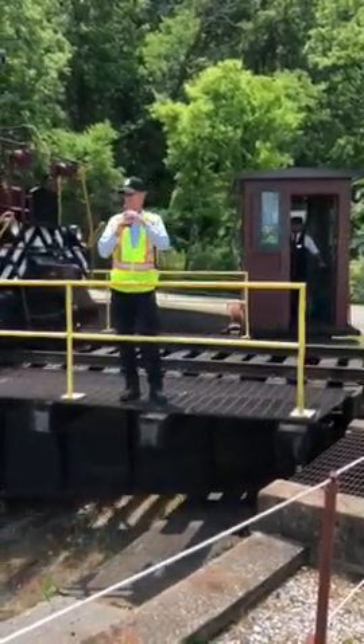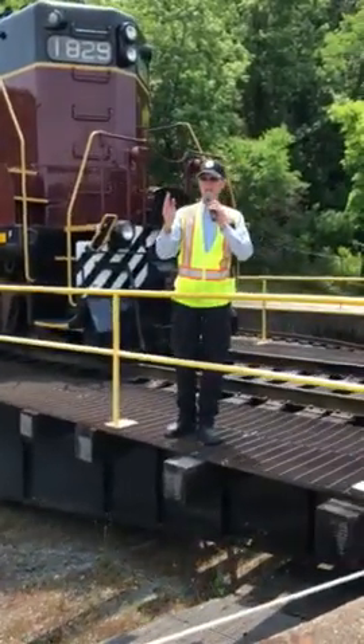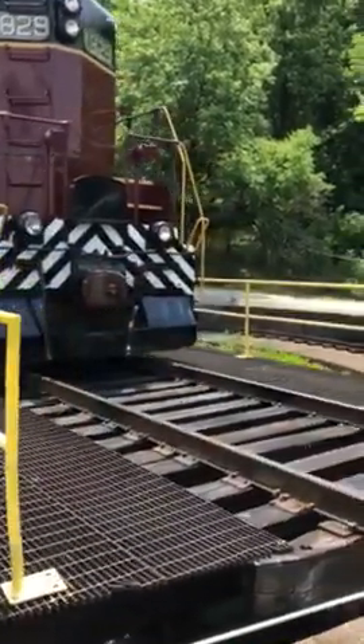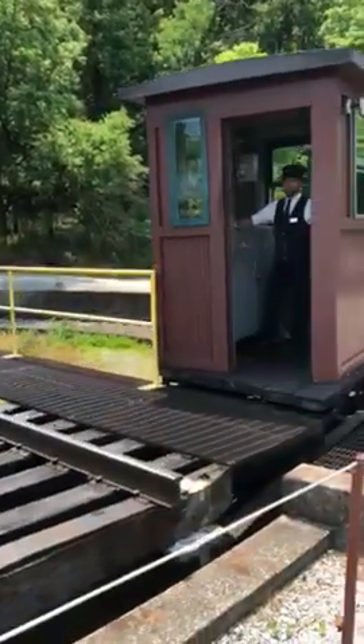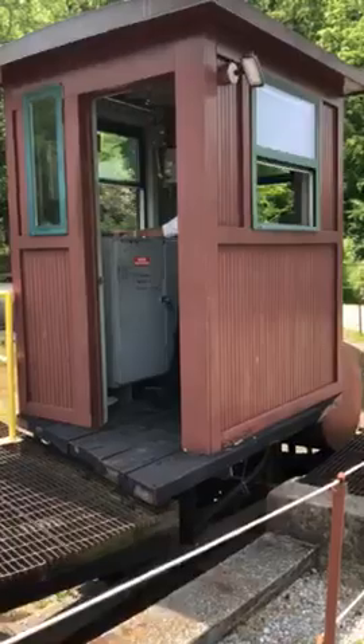Zach is going to take us and turn us over to track two. We parked our train on track one next to the depot, and he's going to put the locomotive on track two. Andrew's going to take the locomotive past the train, go through a switch, then back onto the front of our passenger cars so he can haul us back to Grand Junction.